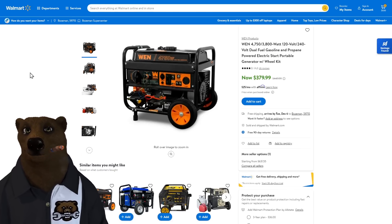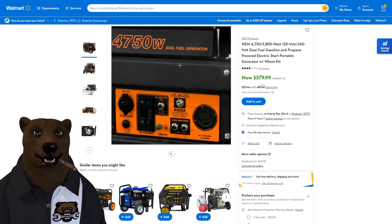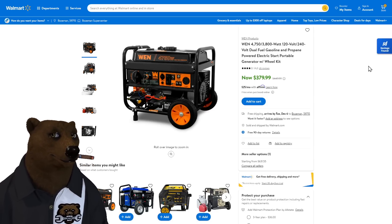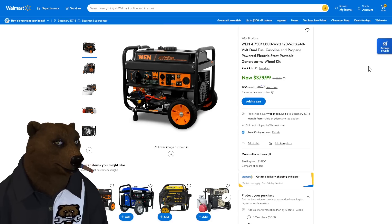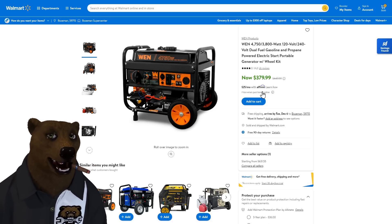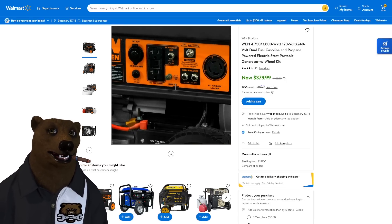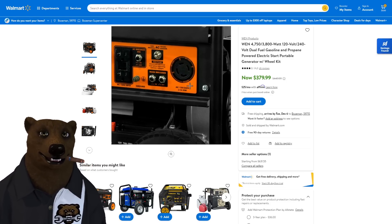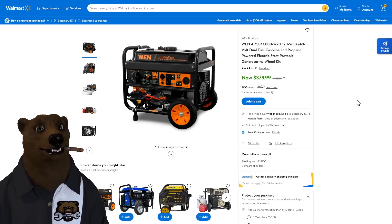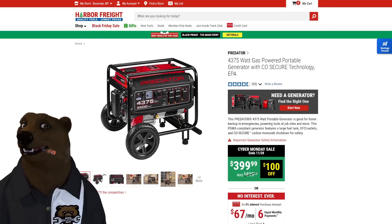Now let's jump over to Walmart. We got the Wynn at 4,750 — that's another dual fuel generator running on propane or gas. You're looking at 4,750 peak, 3,800 running. And it will do 240 volt — that's pretty awesome. You're looking at basically $380. It has AC240 on that, and it comes with the wheel kit, which is nice because like Harbor Freight stuff, they don't always come with the wheel kit.